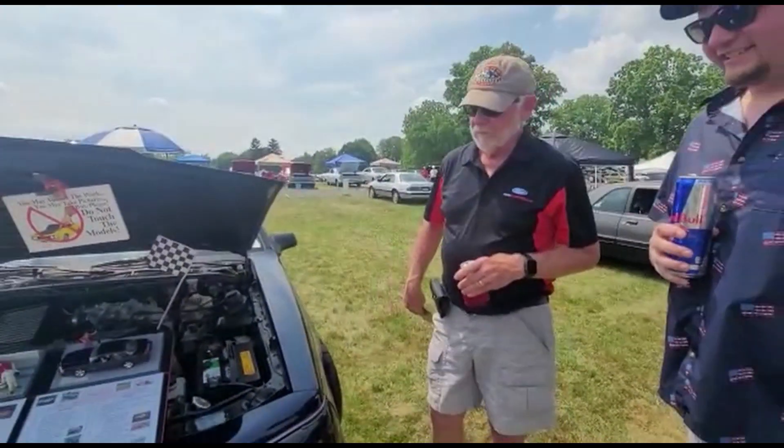Tell us about your beautiful Marauder. Well, it's got a Whipple on it — 700 horsepower at the rear wheels, weighs 4,200 pounds. Quickest time is 9.9 at 138 mph.